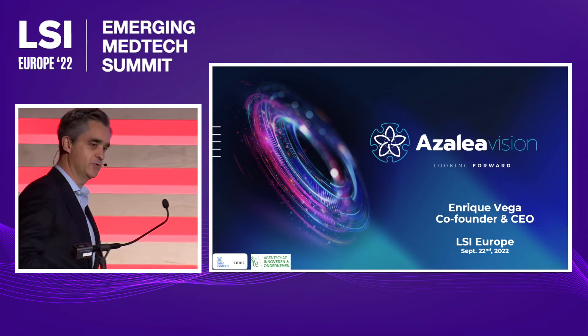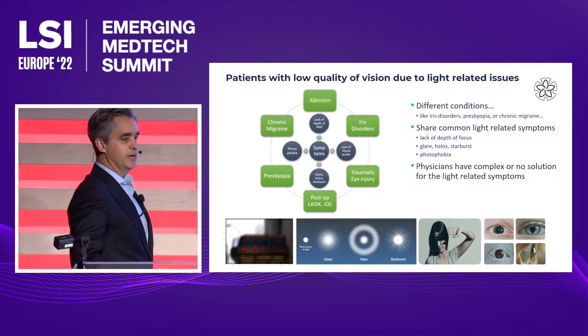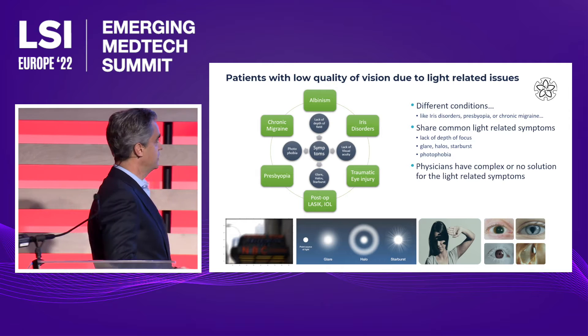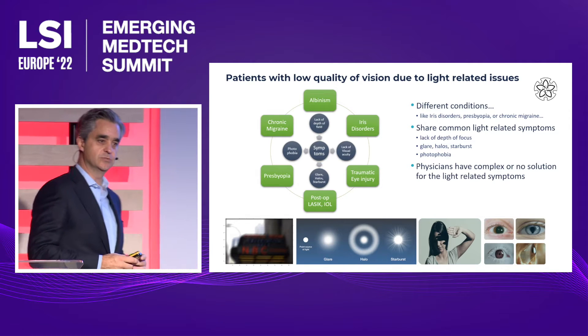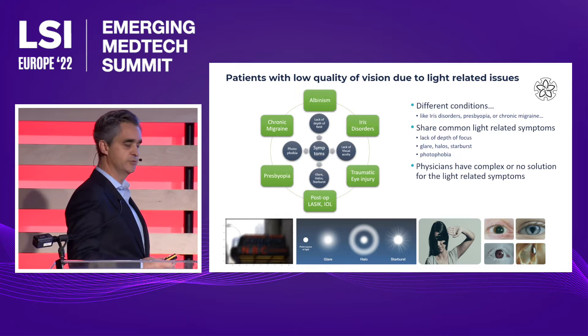Good morning, I'm Enrique Vega, co-founder and CEO of Azalea Vision. There are many patients suffering from different symptoms. These patients are coming from different conditions, but the symptoms are the same.